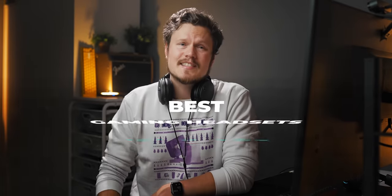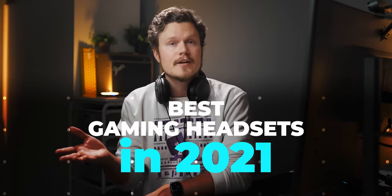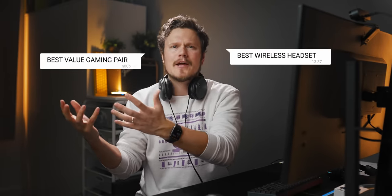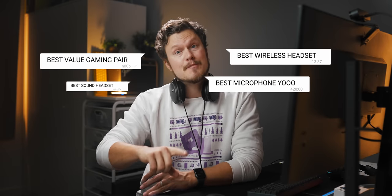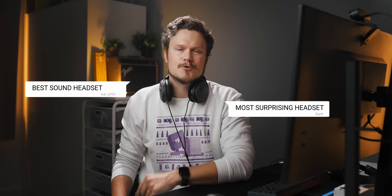Good people, let's talk about some of the best headsets available right now, with some excellent options released this year. I'll break this down into categories — the best wireless pair, the best value pair, the best microphone quality, the best sound quality, or the most surprising headset of all. We've got you covered.